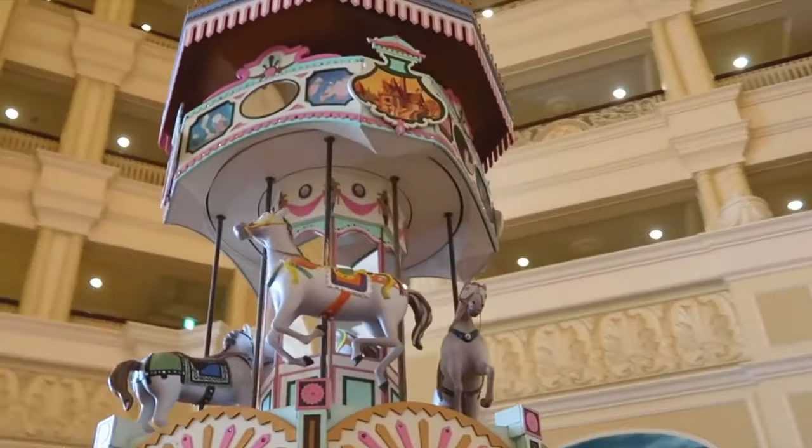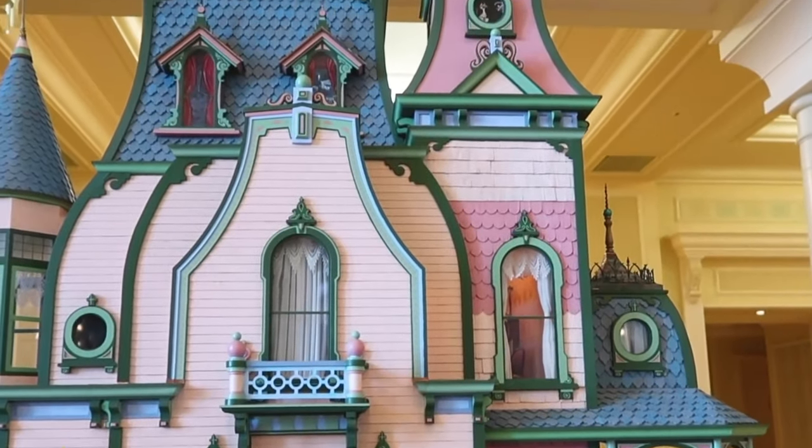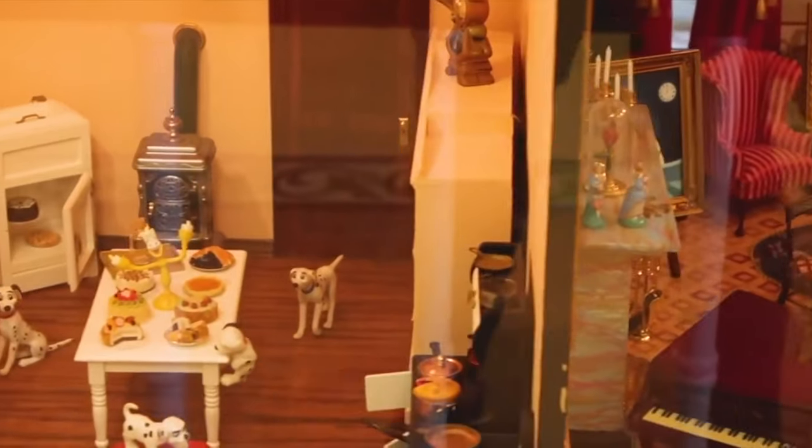The Tokyo Disneyland Hotel is jam-packed with amazing things to explore, including all the decorations and themed elements within the expansive lobby area.